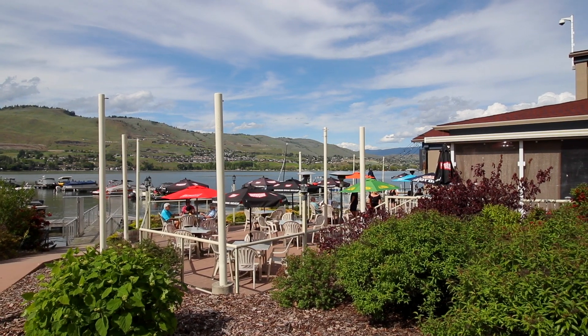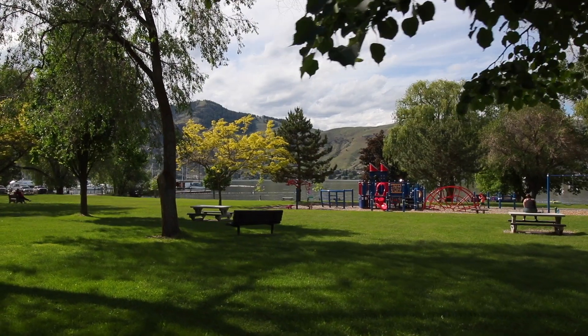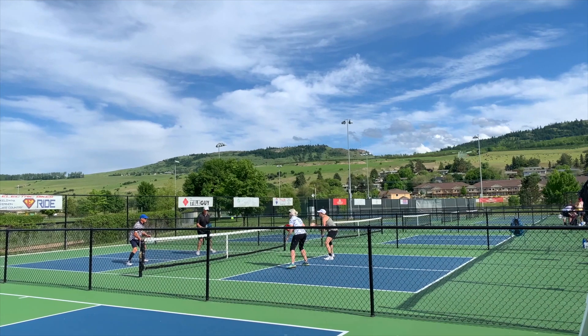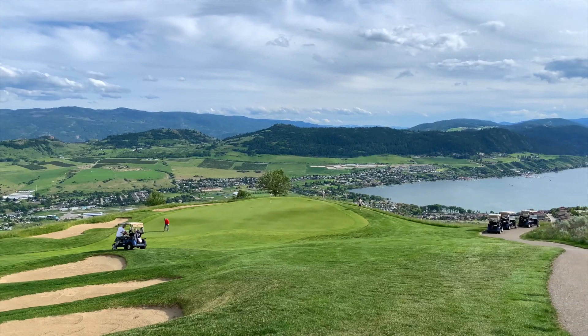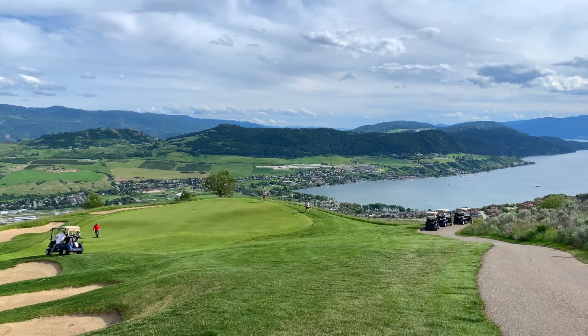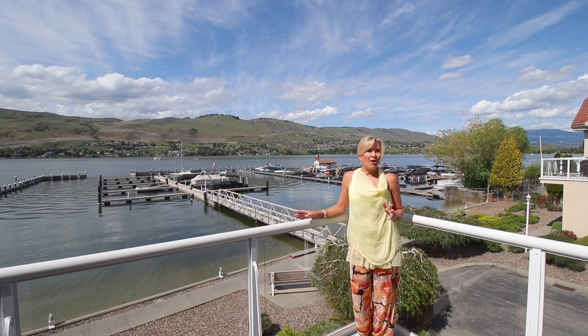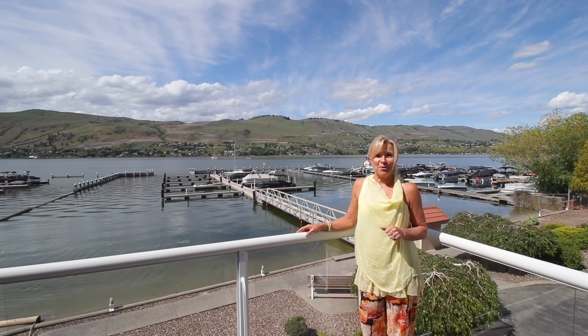The Outboard restaurant is literally steps away in one direction, with Paddlewheel Park in the other. Tennis and Pickleball are just up the road, and world-class golf at the Rise is about a five-minute drive. This truly is a rare opportunity — not often do these types of lakeshore townhomes become available.